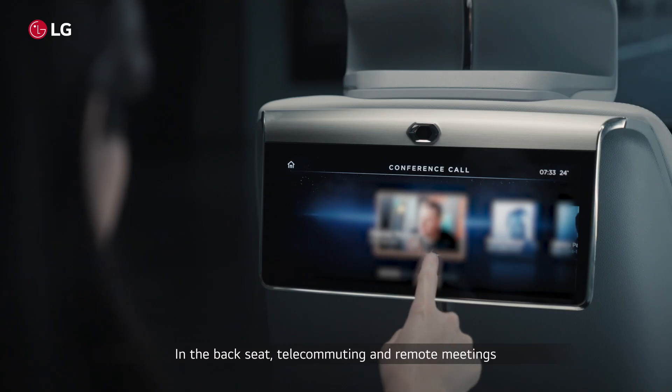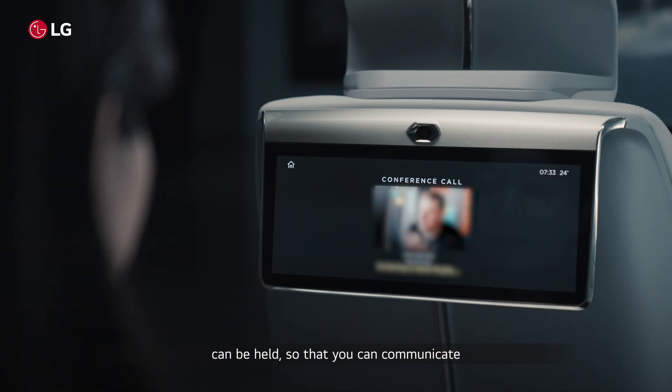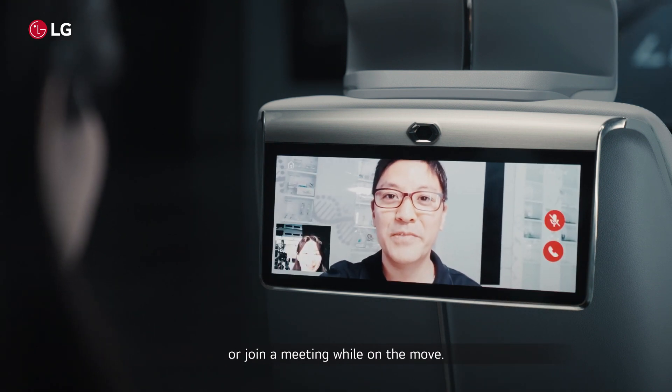In the backseat, telecommuting and remote meetings can be held so that you can communicate or join a meeting while on the move.